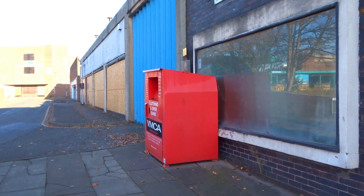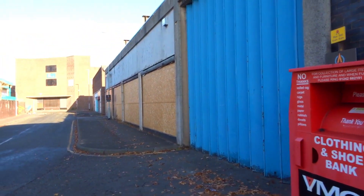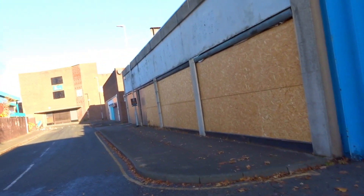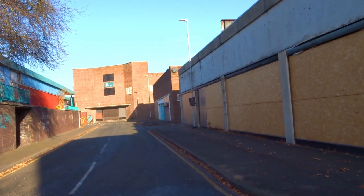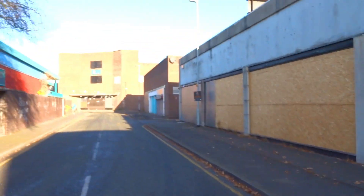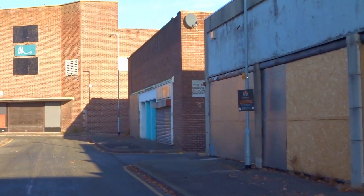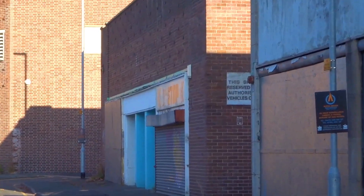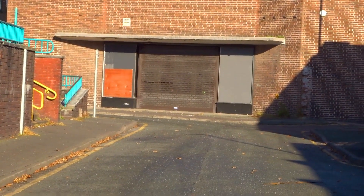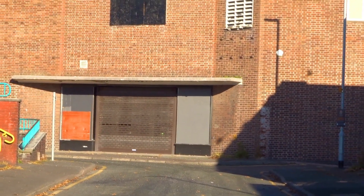This was the YMCA. All this is boarded up. All we've got here now is a load of pigeons. British Home Stores — that's the other side, it's all boarded up.